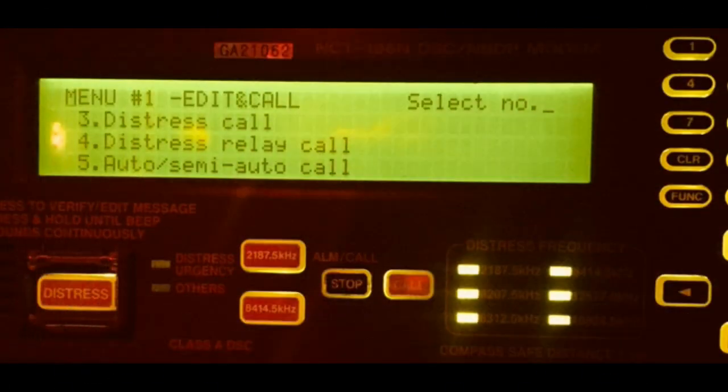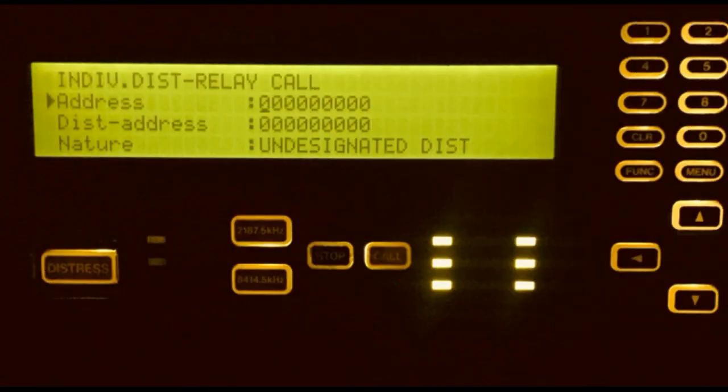The frequency range is divided into various bands, including the 2 to 3 MHz band for coastal communication, the 4 to 6 MHz band for offshore communication, and the 8 to 12 MHz band for global coverage.